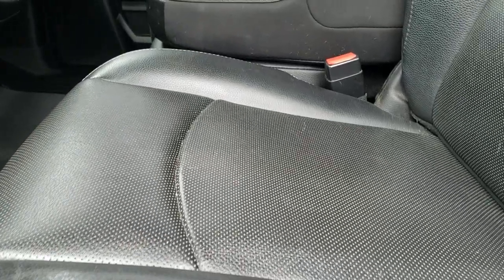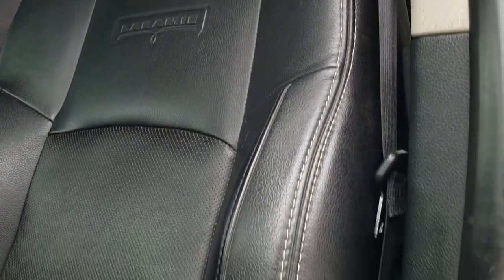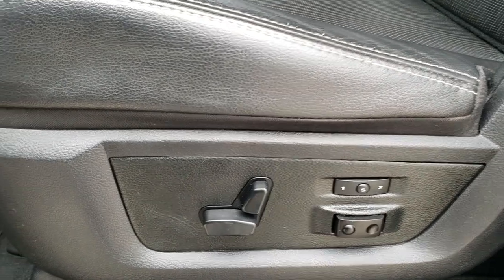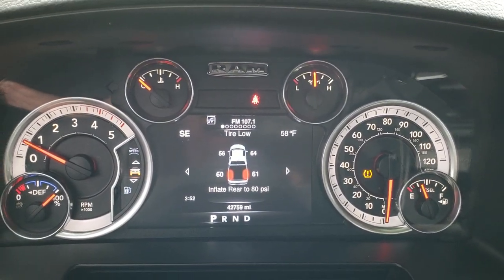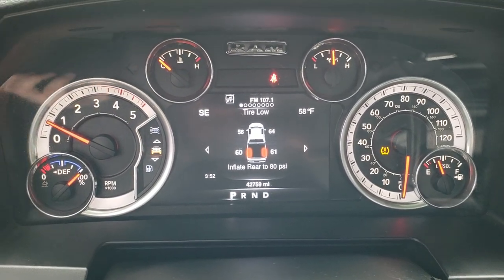The Laramie package gives you the black leather interior. There are no rips or tears on the seat — they are in really nice condition. It has a memory driver seat and lumbar. Hopping inside the truck, you can see it wants the rear tires inflated to 80 PSI — that's why the tire pressure light is on — but you can see that all the tire pressure sensors do work.